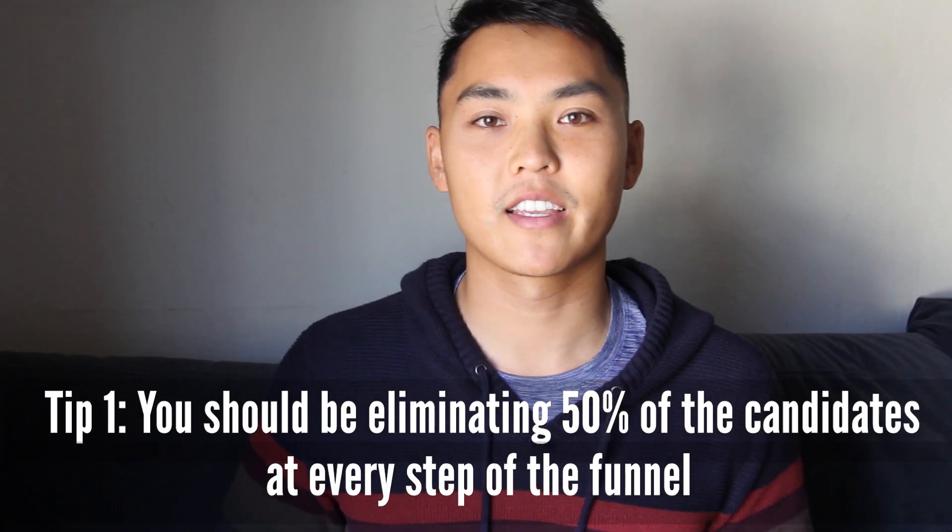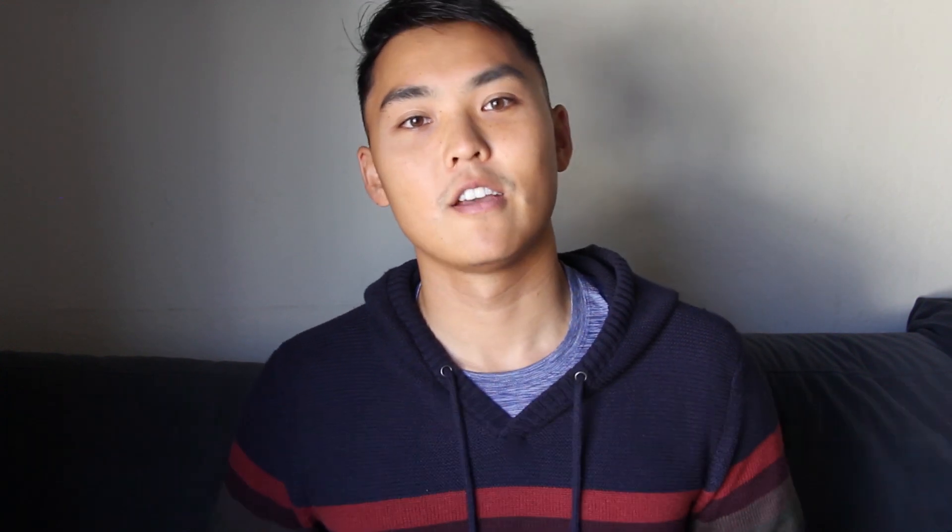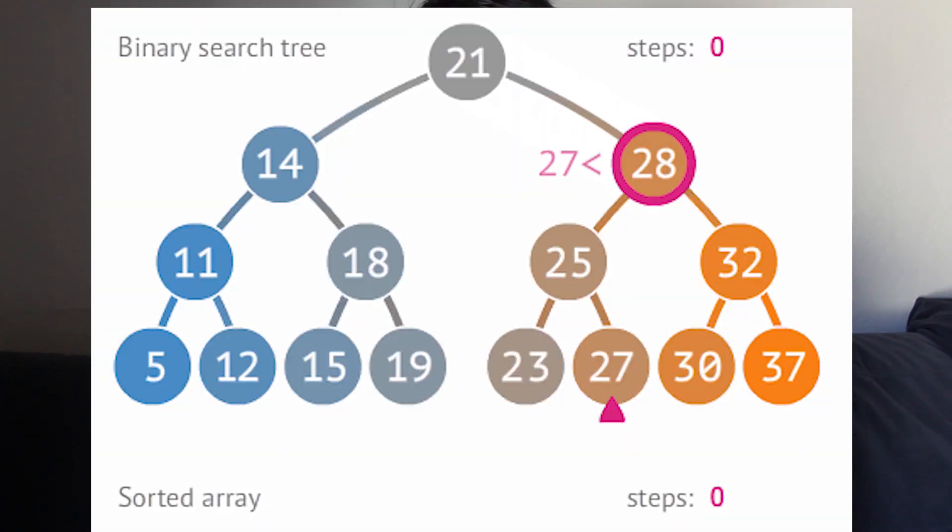The second was creating a hiring strategy. Tip number one is that when hiring a candidate, you should be eliminating 50% of the candidates at every step of the funnel. For example, if you're hiring for one role and you want to make two offers, then you would schedule four on-site interviews, eight technical screens, and 16 hiring manager interviews based on resume or take-home exercises. It's like a binary search tree where the goal is to optimize your interview process for finding the best candidate in the shortest amount of time.